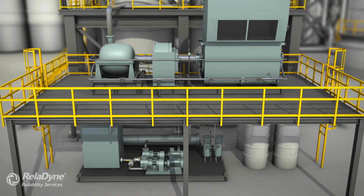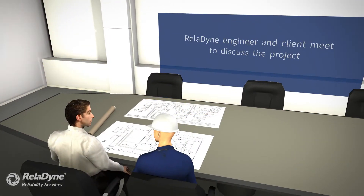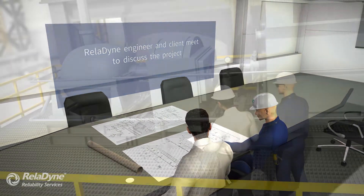The RRS difference is evident from the start. Thoroughly understanding the project and developing a detailed plan to ensure the system and all flush circuits are optimized for high-velocity flow is essential.